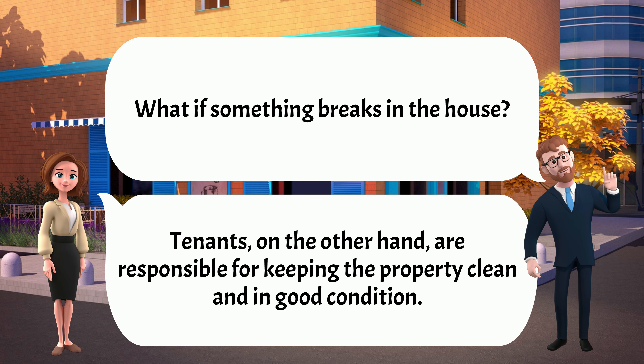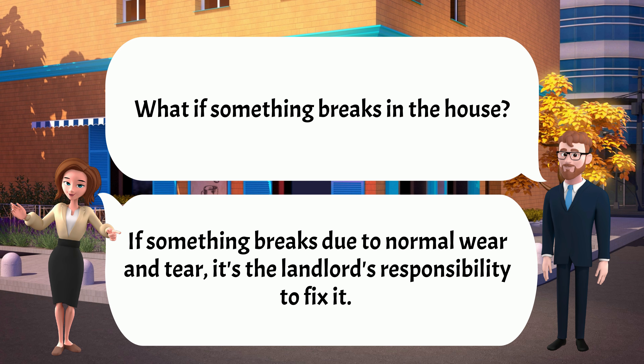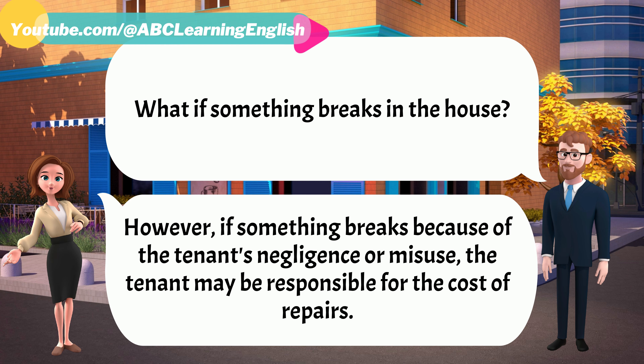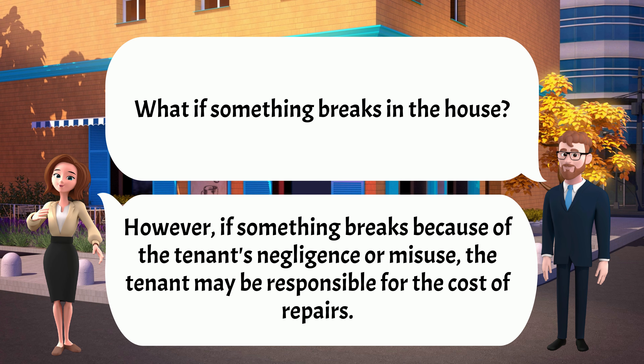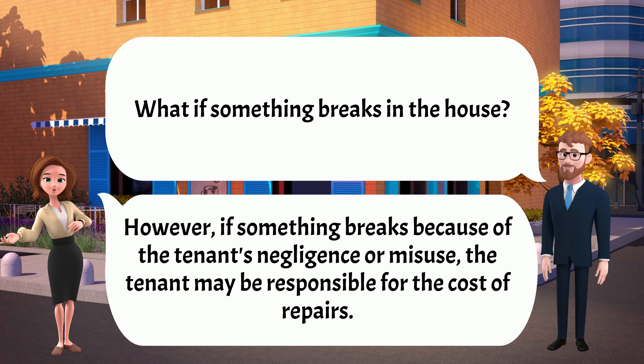What if something breaks in the house? If something breaks due to normal wear and tear, it's the landlord's responsibility to fix it. However, if something breaks because of the tenant's negligence or misuse, the tenant may be responsible for the cost of repairs.